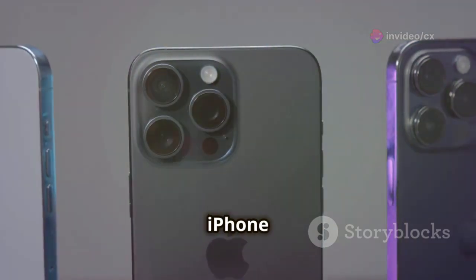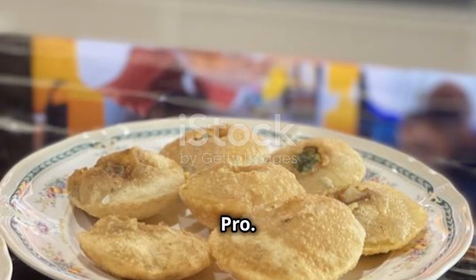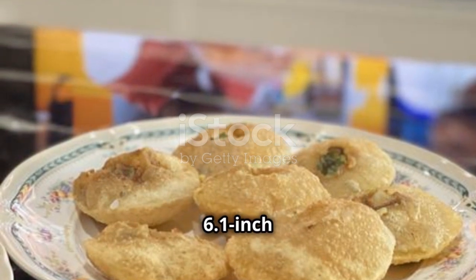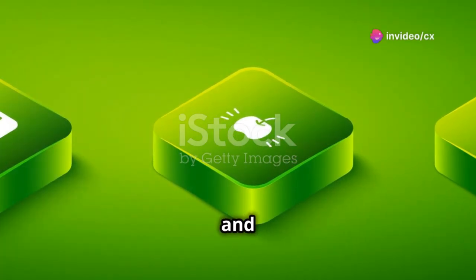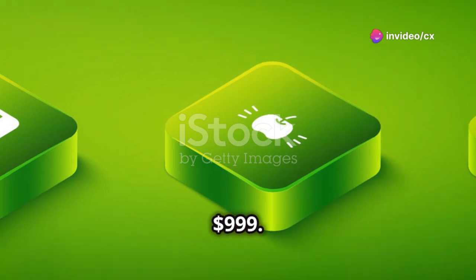At number 2, the iPhone 14 Pro. Apple's latest flagship with a 6.1-inch Super Retina XDR display, an A17 Bionic chip, and ProMotion technology, starting at $999.